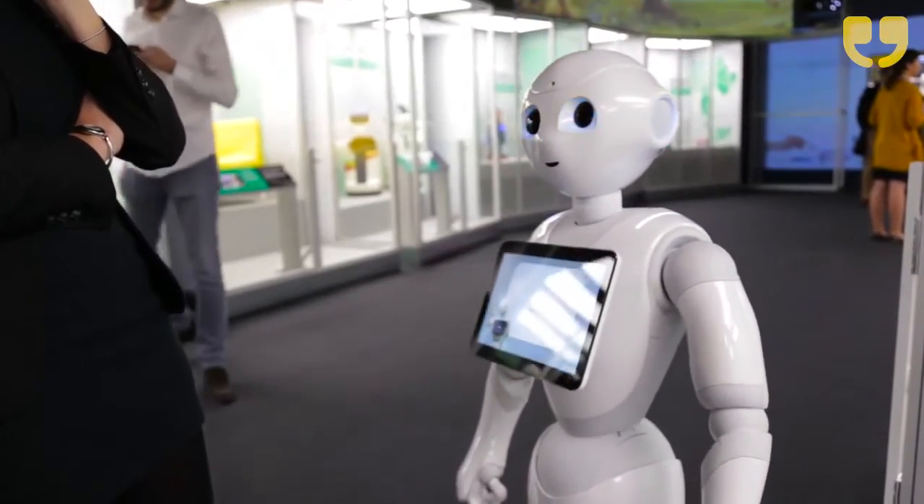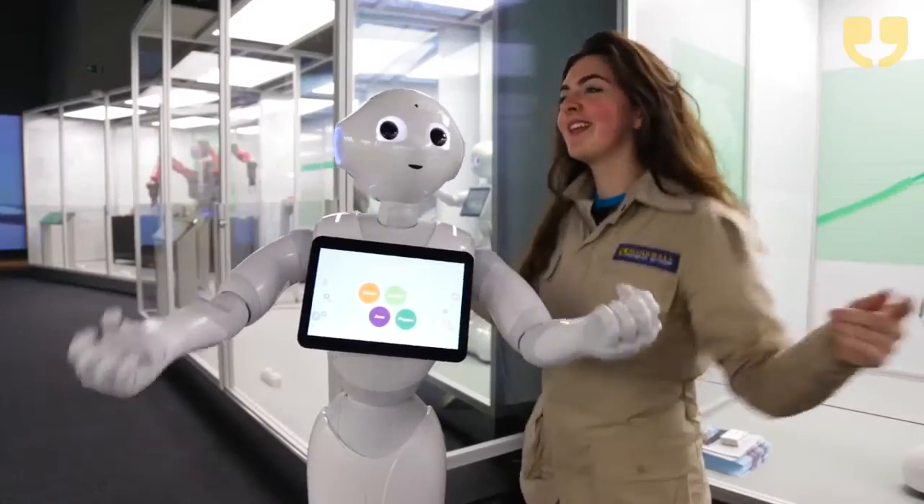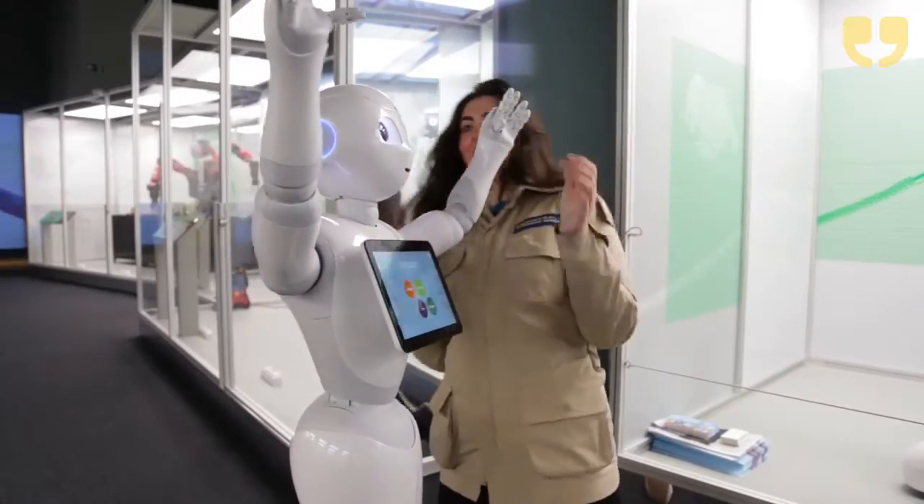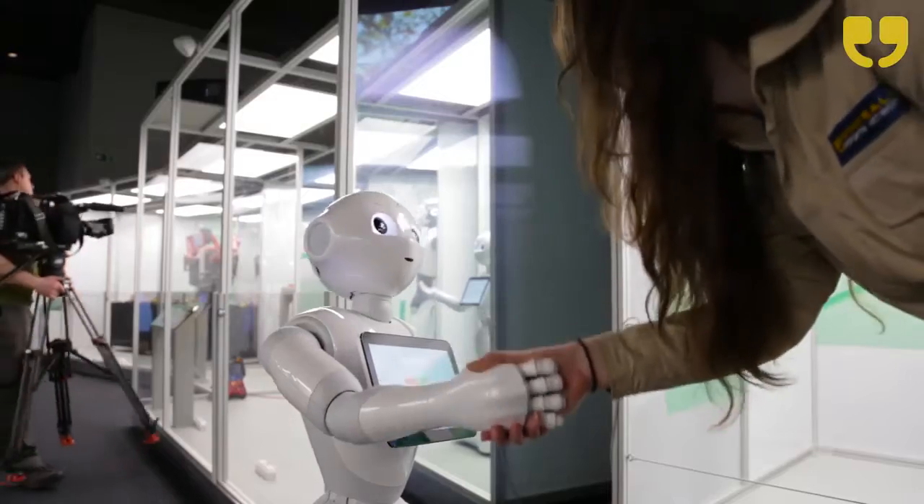Pepper is able to detect your presence. He's able to understand what you say and he can speak and interact with you. Come on, do the locomotion with me. Pepper is not meant to replace humans. He's an assistant or a companion, just a new tool to help you in your daily life.